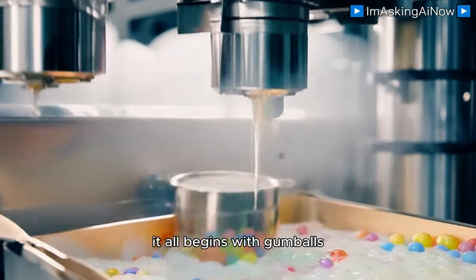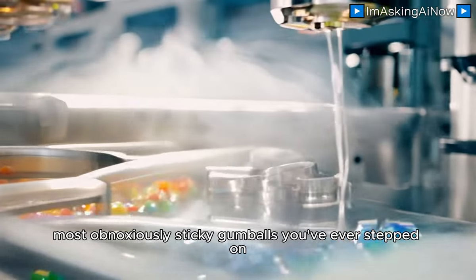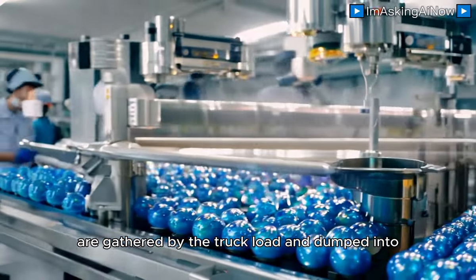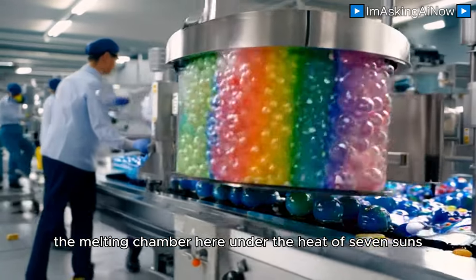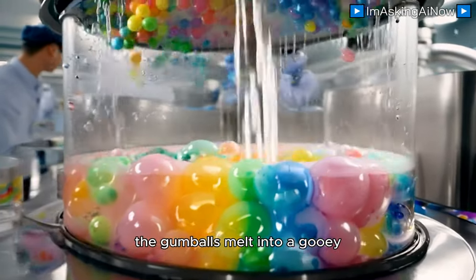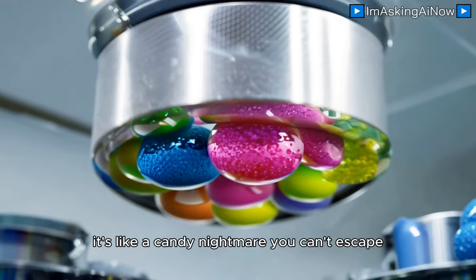It all begins with gumballs. Yep, the chewiest, most obnoxiously sticky gumballs you've ever stepped on are gathered by the truckload and dumped into the melting chamber. Here, under the heat of seven suns — okay, maybe just industrial lasers — the gumballs melt into a gooey, colorful sludge. It's like a candy nightmare you can't escape.